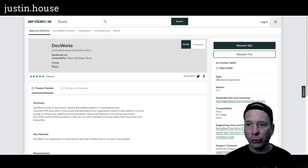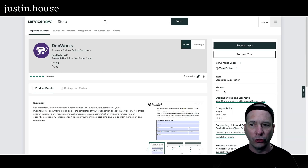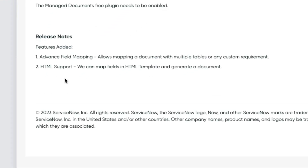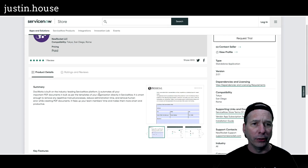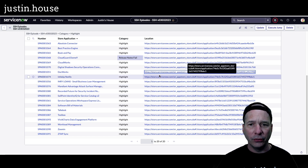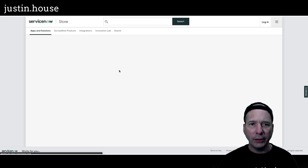Next is DocWorks — updated to version 2.0.1. Features added: advanced field mapping allows mapping a document to multiple tables or any custom requirement, and HTML support — they can map fields in an HTML template and generate a document. That's what's new from New Rockets' DocWorks.